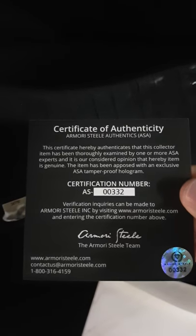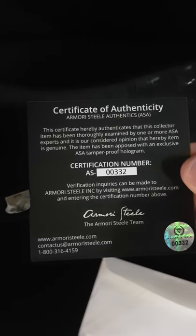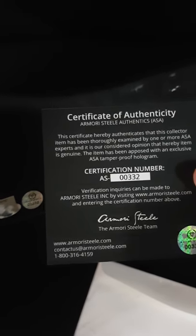You're going to have the hologram from Steiner's with the COA number, and also double-certified — you'll have the Armory Steel Authentics hologram, which allows you to check an online database for both Steiner's and Armory Steel. We're going to have many more super rare items like this coming from our partnership with Steiner's, so be on the lookout. I'm going to be sending this through the mailing list. Let's take a look at the other one.